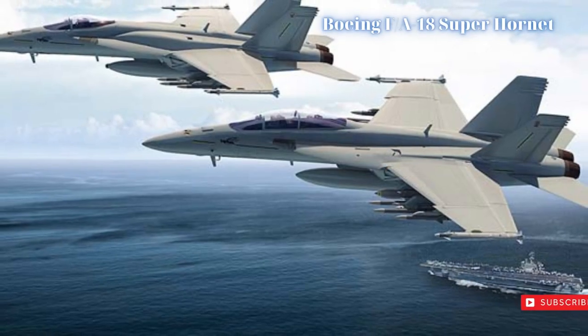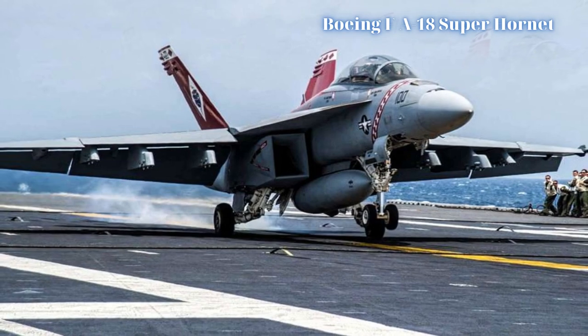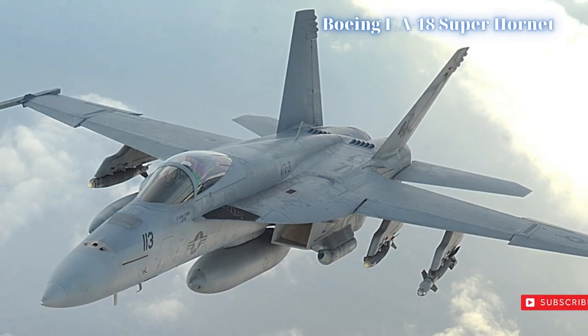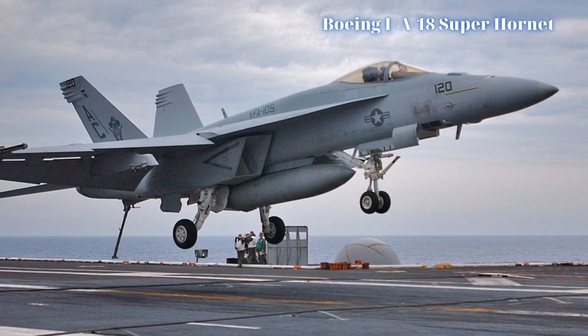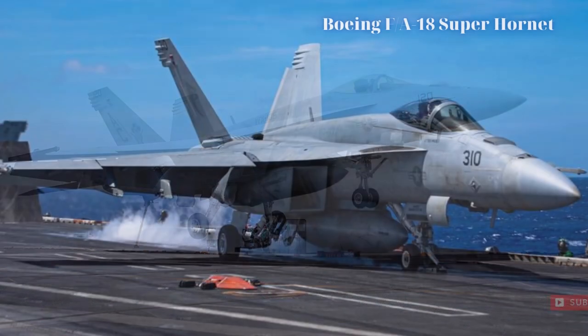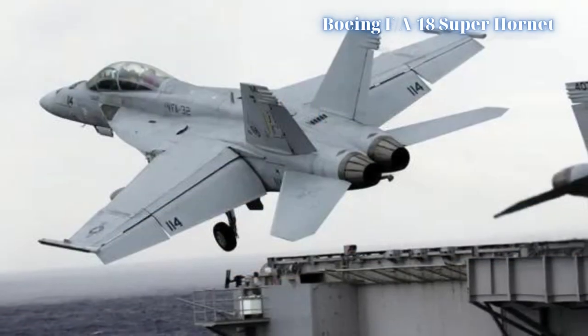The Super Hornet, like the Hornet before it, has appeared in two distinct forms: the F/A-18E variant is the single-seat model, while the F/A-18F features a crew of two. The Block II initiative has added an active electronically scanned array (AESA) radar suite, helmet-mounted targeting, and a revised cockpit instrument panel to promote broader, more modern battlefield usefulness.